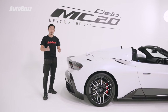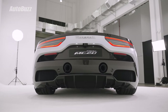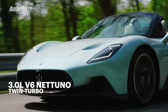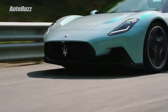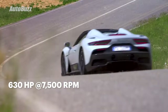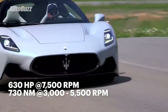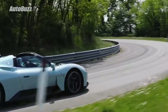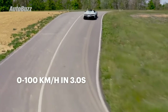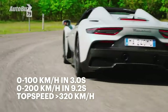Powering the Maserati MC20 Cielo is a V6 3.0-litre twin-turbo twin-spark engine called the Nettuno engine — Nettuno being the Italian word for Neptune. Maximum power is rated at 630 horsepower at 7,500 rpm, and maximum torque is 730 newton-meters from 3,000 to 5,500 rpm. The engine redlines at 8,000 rpm. Paired with an 8-speed DCT, it does 0-100 in 3 seconds, 0-200 in 9.2 seconds, and top speed is over 320 km/h.